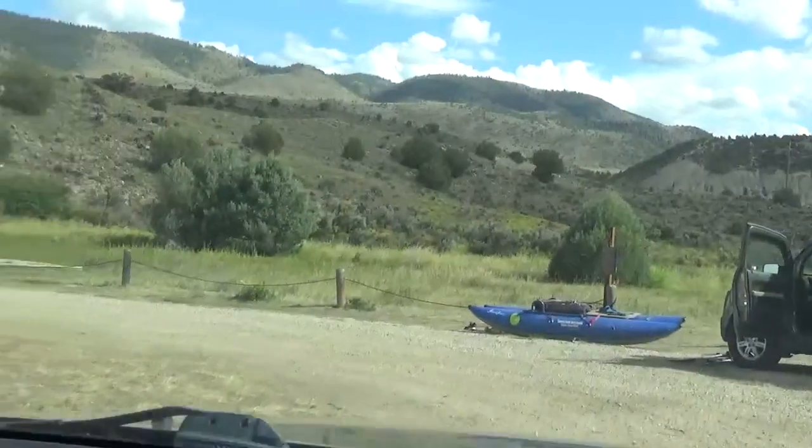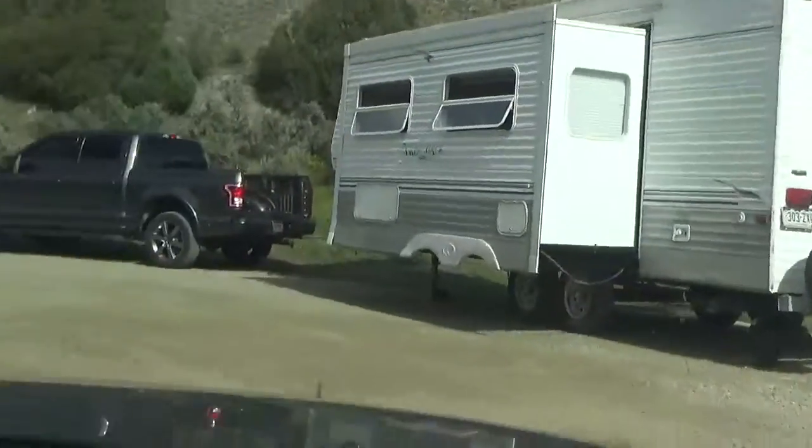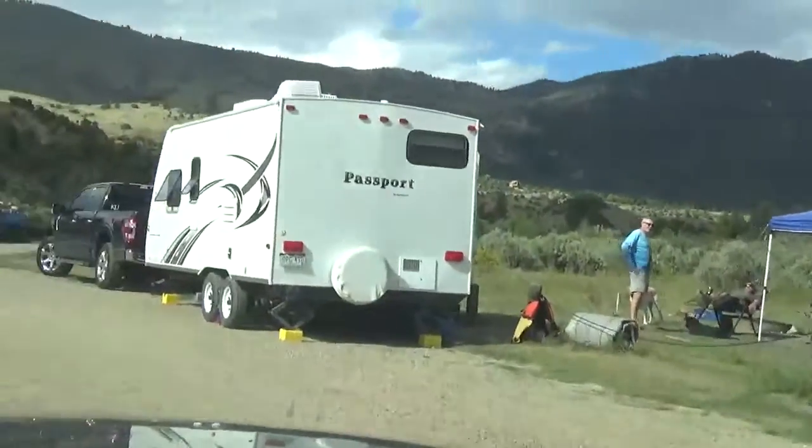You can't reserve this campground, so I think you've got to get down here early if you're planning on finding a spot.